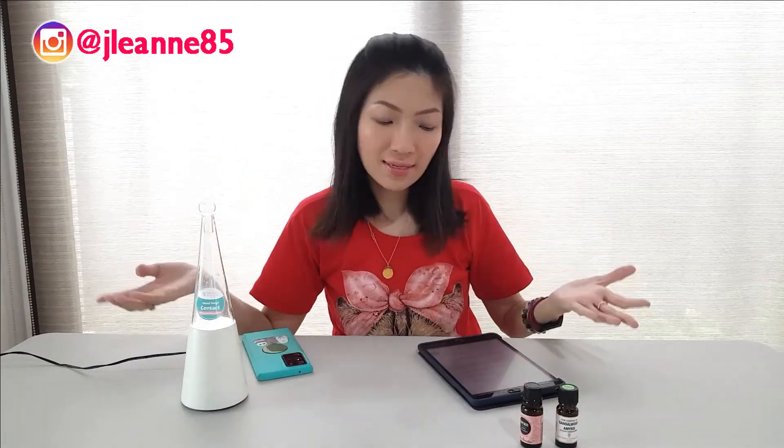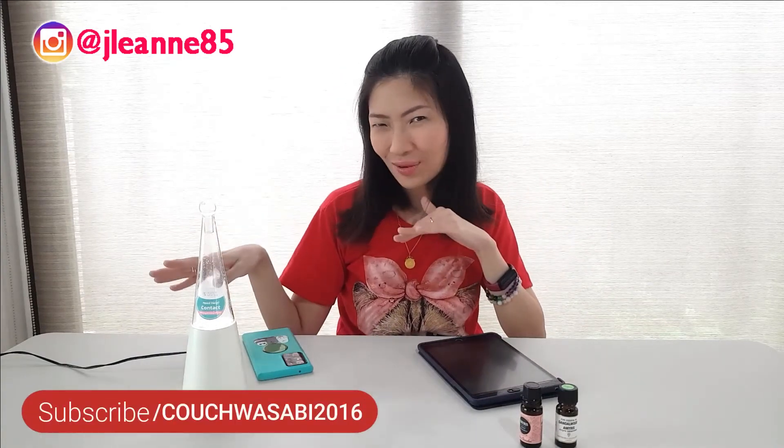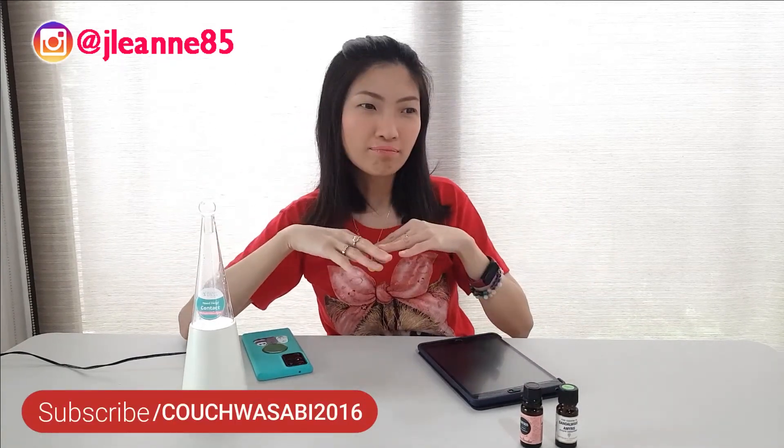Thank you so much for joining today's episode — I hope you enjoyed this smell test. If you have any other requests on what other oils I should compare across brands or across notes, don't forget to shoot them down below through the comments or leave me a DM on Instagram. Don't forget to follow me at happyoilerph or on my main Instagram at raylian85. I hope to see you on my next video — bye!